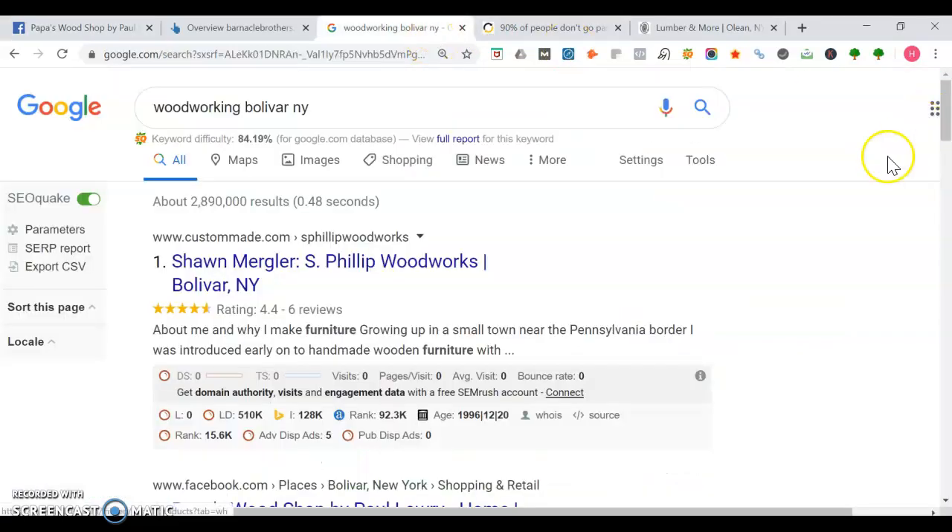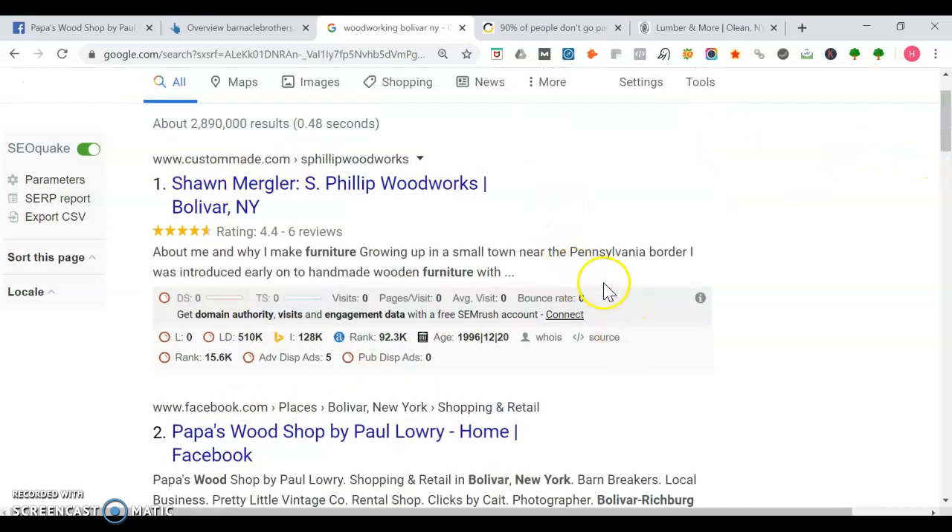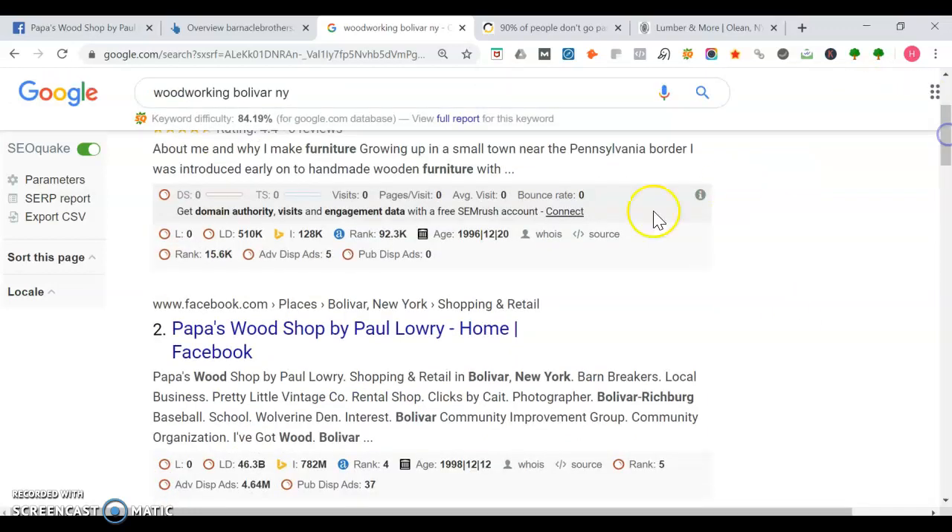So when you look up woodworking in Bolivar, New York, you can see CustomMade.com is number one, and then right here is you — your Facebook page is number two. I want to show you a little bit more. This is the organic section, by the way, and if you have a spot on page one in this section, it's like owning a space — and that's where you want to be.